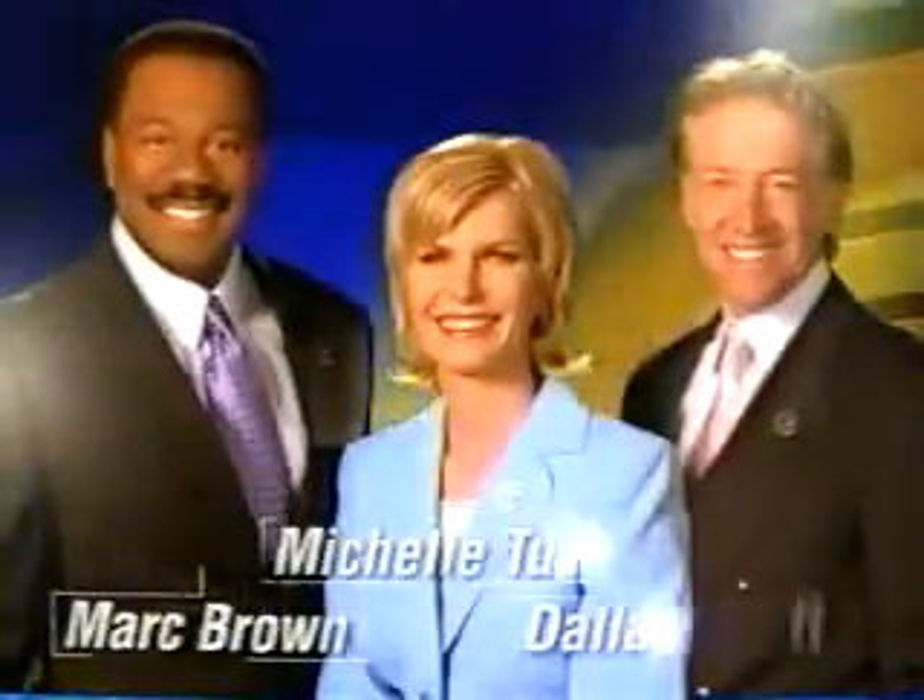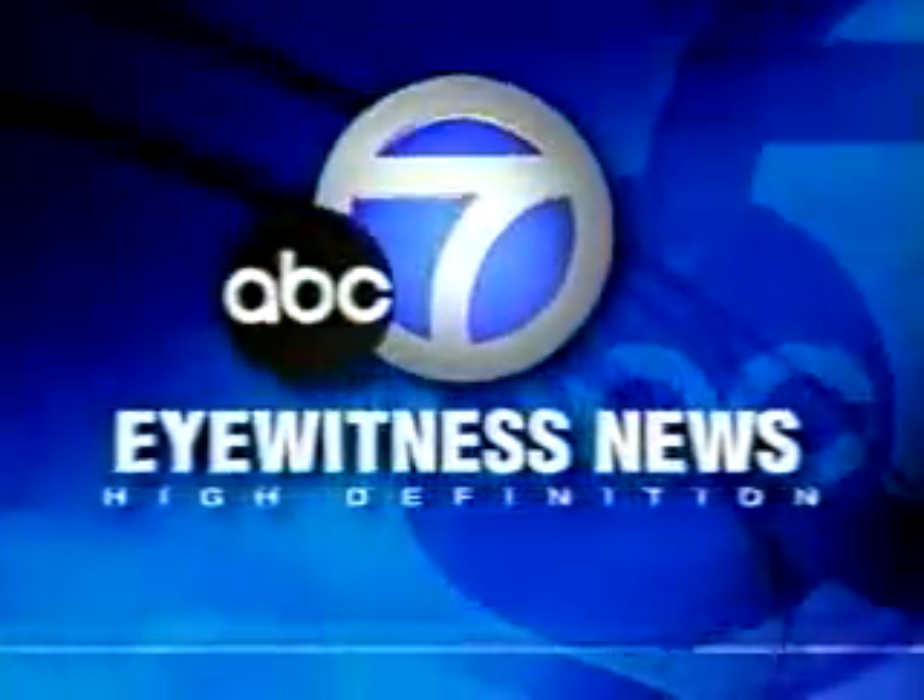From ABC7, Mark Brown, Michelle Tuzzi, and Dallas Raines Weather — now Southern California's only high-definition news, Eyewitness News at 4.